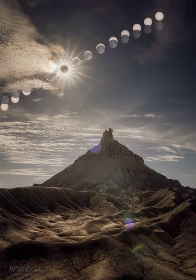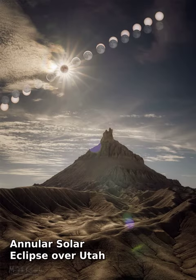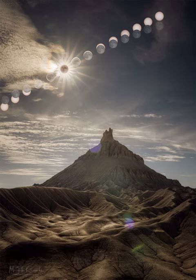Part of the sun disappeared earlier this month, but few people were worried. The missing part, which included the center from some locations, just went behind the moon in what is known as an annular solar eclipse.